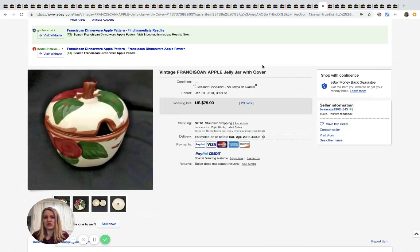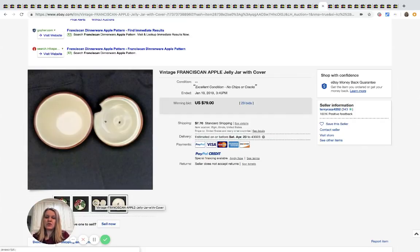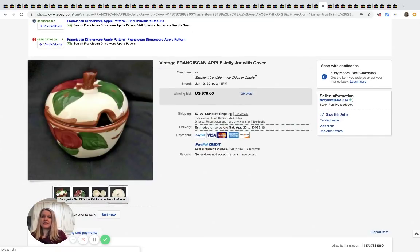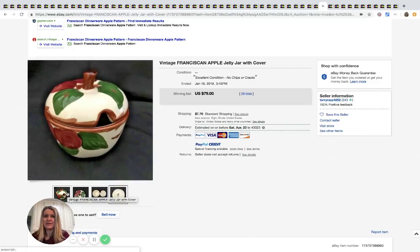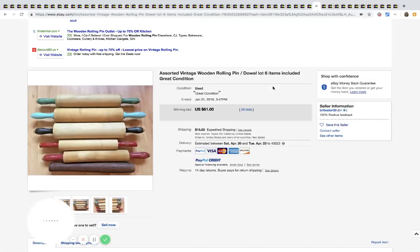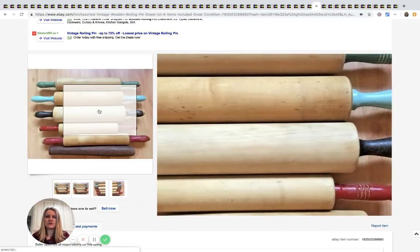This is a Franciscan apple jelly jar — I'm going to show you the bottom — and it sold for $79 with 29 bids. Rolling pins are hit or miss, but if you can pick up a lot like this cheap, this one sold for $61 with 29 bids.